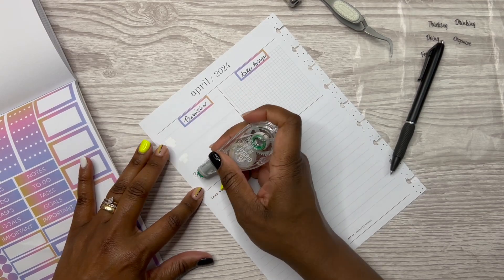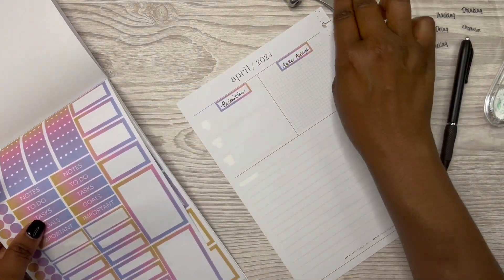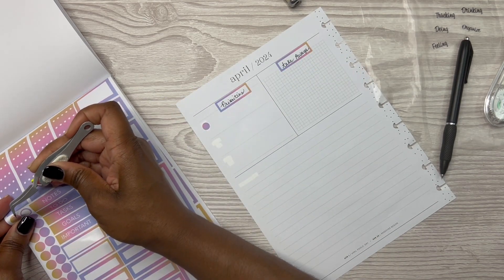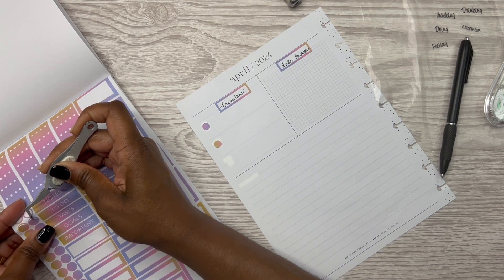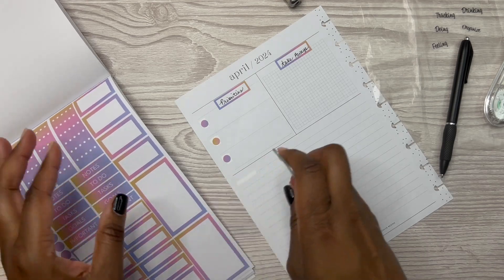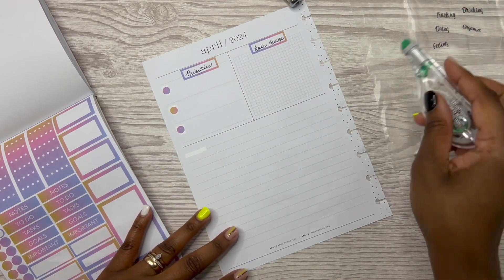Next I'm going to white out the numbers — the one, two, and three — and white out the notes section. Then I decided I was going to bring in bullet points just like I did for March, using the same color way as the headers. I put those three bullet points down, then I'm trying to figure out if I want bullet points on the right-hand side for takeaways too, but I moved on from that and started decorating.